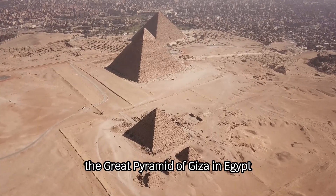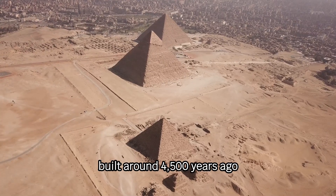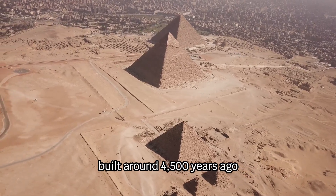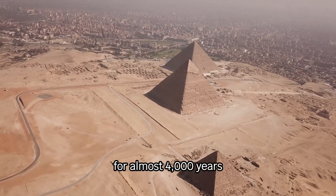The Great Pyramid of Giza in Egypt is one of the seven wonders of the ancient world. Built around 4,500 years ago, it was the tallest man-made structure in the world for almost 4,000 years.